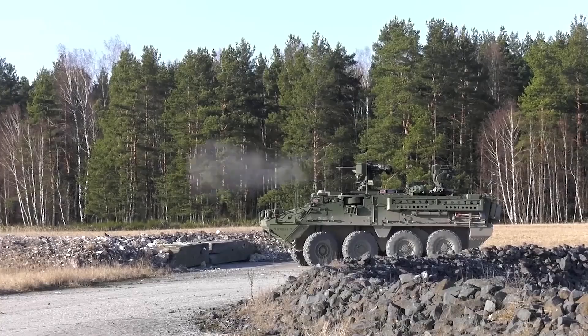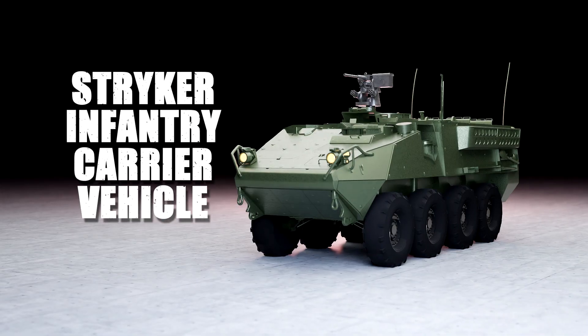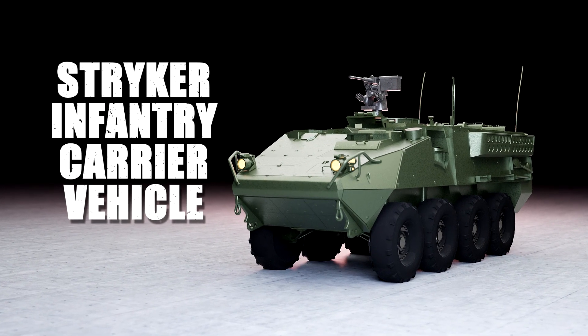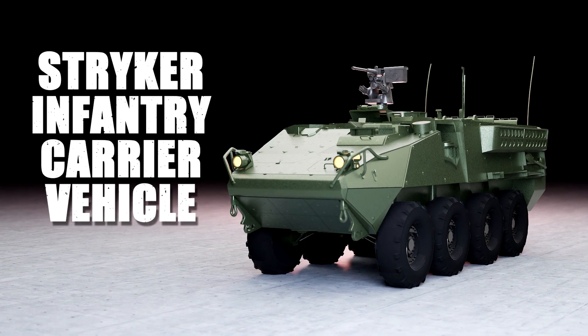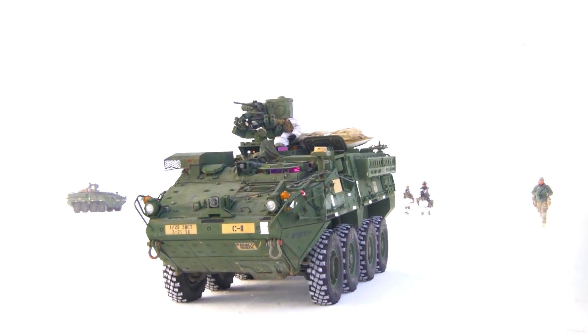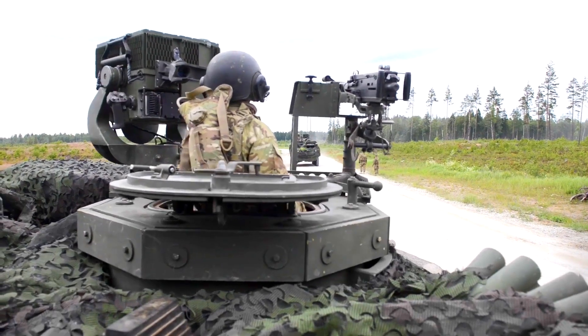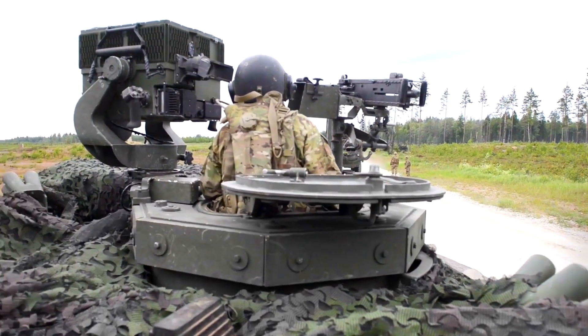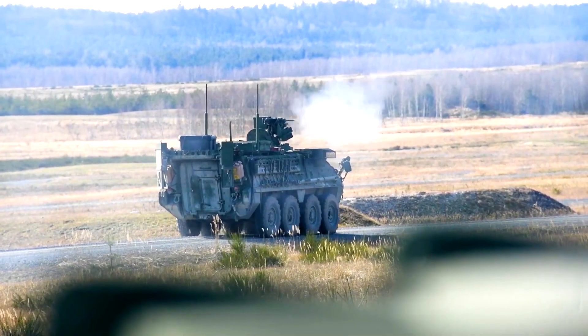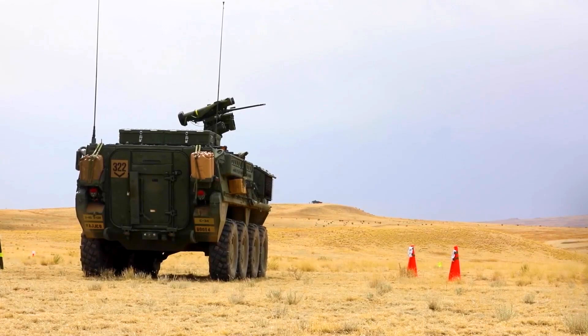The Striker family includes several variants, each tailored for specific tasks. The Striker Infantry Carrier Vehicle, or ICV, is the most common variant, designed to transport troops safely across the battlefield. It can carry a squad of nine soldiers plus two crew members. The ICV is equipped with a remote weapon station that can be fitted with a .50 caliber M2 Browning machine gun, a 40mm Mk 19 grenade launcher, or an M240 machine gun.